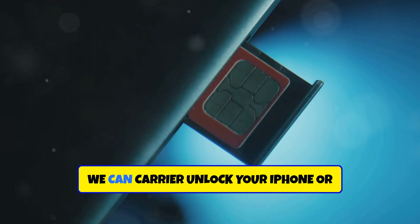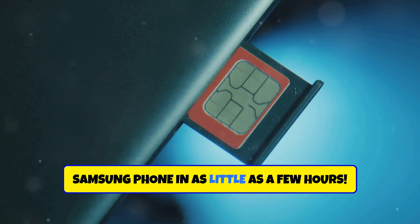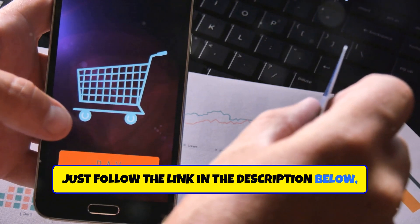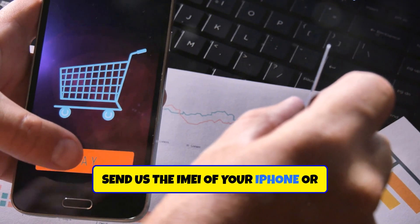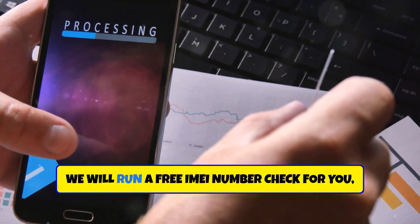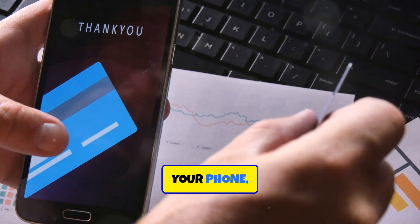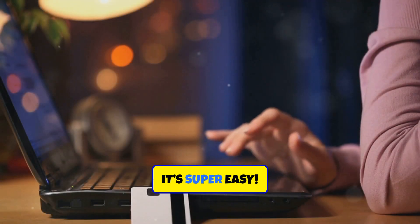That's right, we can carrier unlock your iPhone or Samsung phone in as little as a few hours. Just follow the link in the description below. Send us the IMEI of your iPhone or Samsung phone, we will run a free IMEI number check for you and let you know if we can carrier unlock your phone — and you're set. It's super easy.